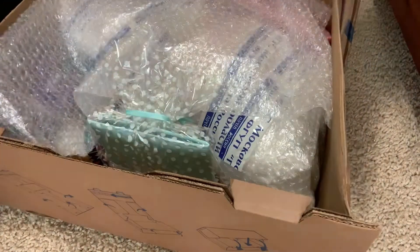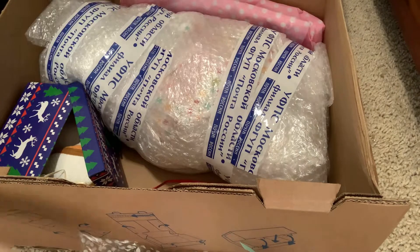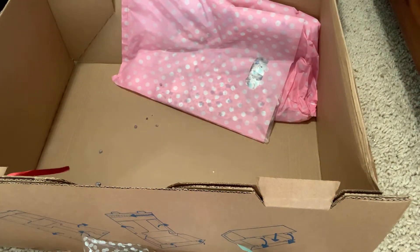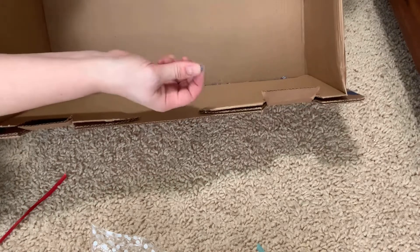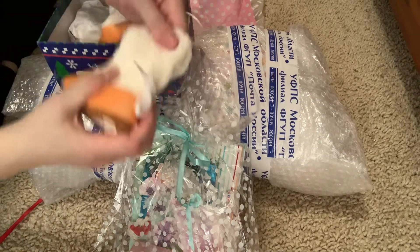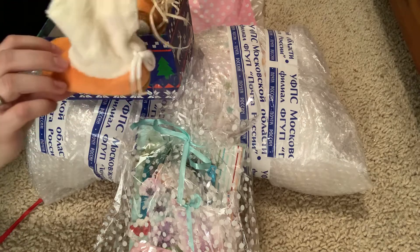The box opens interestingly on the side. There are some good smells — here's a little package of goodies and a little box with some goodies too. There's a definite smell, like lavender, like some lavender crystals or bath salts maybe. And here are the booties — look how cute those booties are! I love them, so warm for wintertime. So cute!